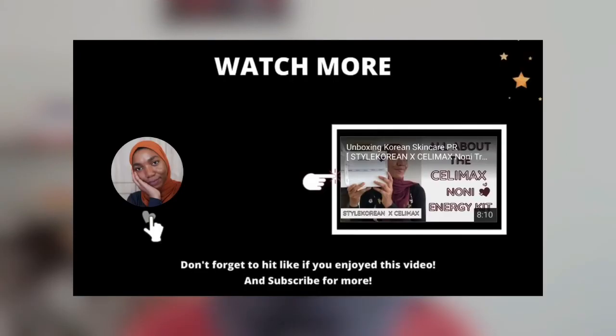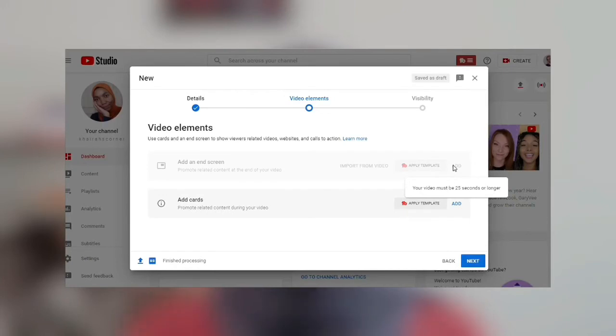As for end screens, you may have noticed at the end of some videos there's a circle with a channel's profile picture and suggested content like a video or playlist. You can use end screens to do this. You can add them during upload or edit your videos later to include them. If viewers make it to the end of your video, end screens can remind them to subscribe, suggest more content related to what they just watched, or direct them to playlists — helping keep viewers engaged and boosting your watch time.